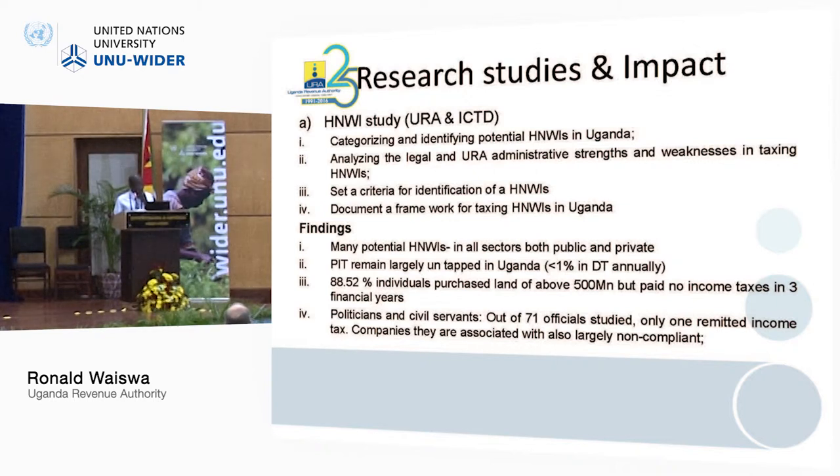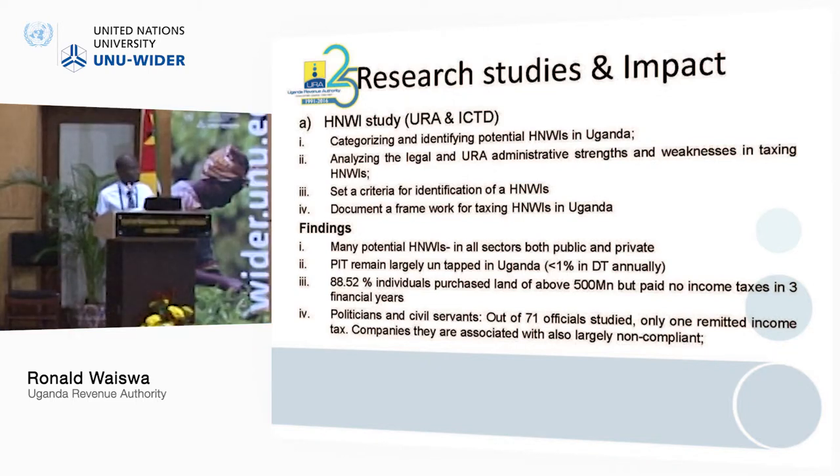In the first phase, really interesting statistics came out. We found very many potential high net worth individuals across all sectors of the economy, both private and public. We saw personal income taxes largely untapped — contributing less than 1% in domestic taxes. We found that 88.52% of individuals purchasing land worth millions of Uganda shillings were paying no income taxes. We also saw politicians and civil servants owning very large companies not paying any income taxes, and the companies associated with them were largely non-compliant.